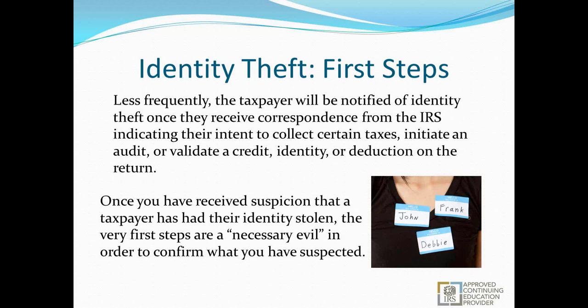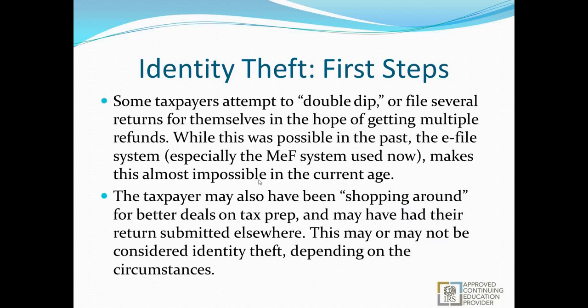Once you've received suspicion that a taxpayer has had their identity stolen, the first steps are what we call a necessary evil to confirm what you've suspected. Some taxpayers attempt to double-dip — trying to file several returns to get multiple refunds. With the modern e-file system, this is almost impossible since the Social Security number gets tied up and only one attempt can go through. If a return is accepted, any paper-filed returns sent to the IRS without a cover letter or amendment just get thrown away. Double-dipping isn't really something that happens anymore, but people who attempted it in the past may still try to go file somewhere else and come to your office to do the same thing.